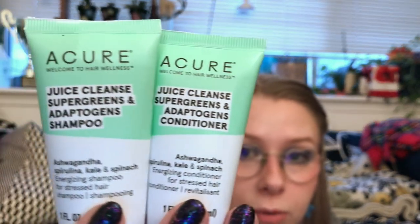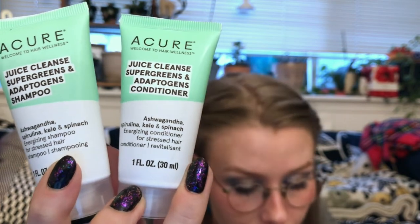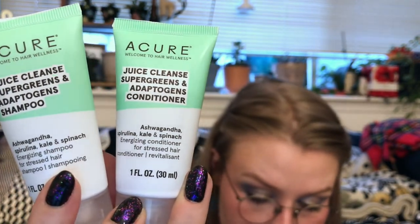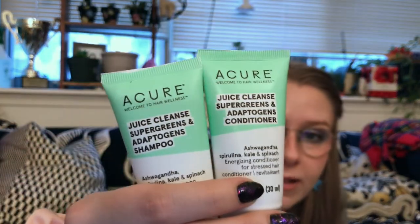Next up, we have kind of a duo — this is Acure, a brand I have tried before and really like. It's a Juice Cleanse Super Greens Shampoo and Conditioner pair, one fluid ounce each. These are full of herbs and super greens: ashwagandha, spinach, kale, and holy basil. I love travel shampoos so I don't have to use whatever's left at hotels. They smell really herbal — basil-y, but not spinach-y or kale-y. I've never smelled that in haircare before. Into it.